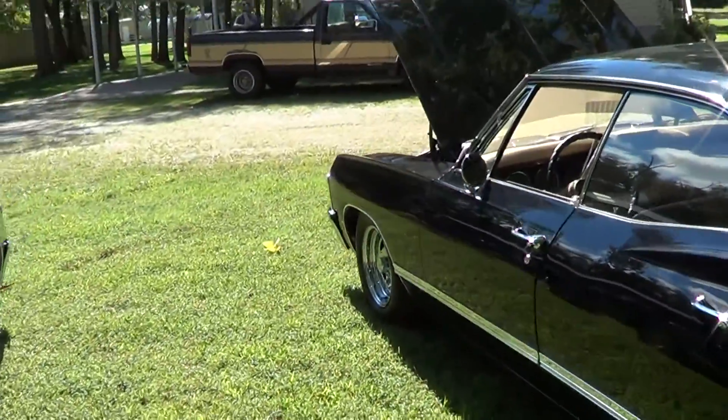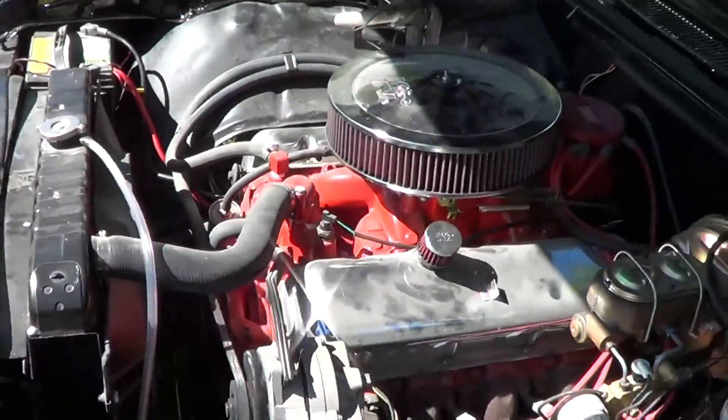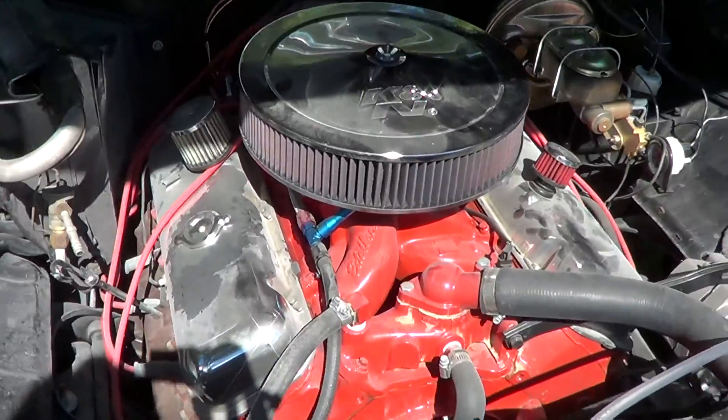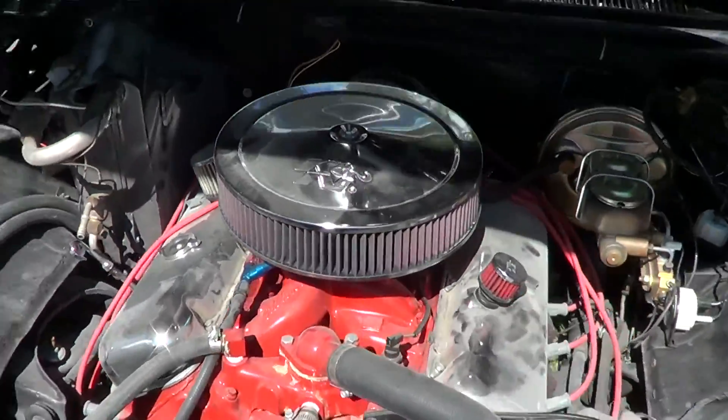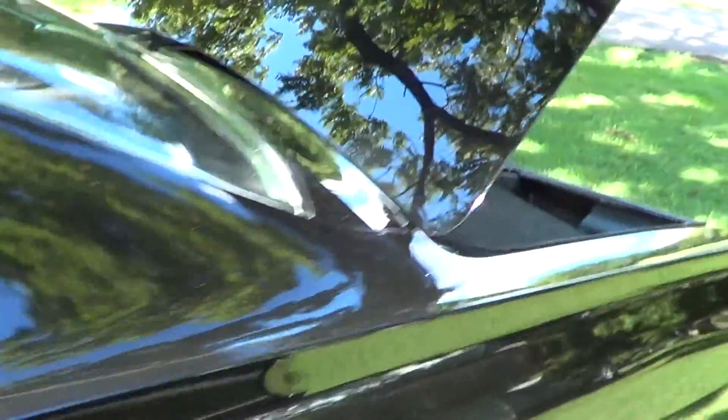So now what we're going to do, we're going to come over to the Big Block. And you guys, this is what the motor looks like on the Big Block — 502. And now we're going to come over to the sound of the Big Block.